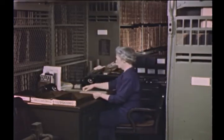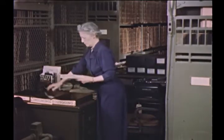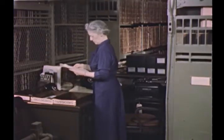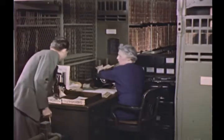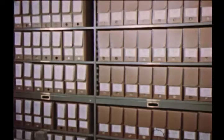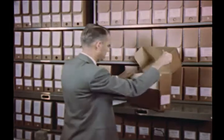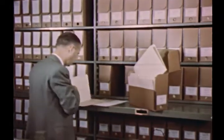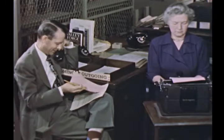One of the main tasks of the National Archives is to serve the government and the people of the United States by making available to them either information in the records or the records themselves. Thousands of requests for such services come to the National Archives each year — almost one per minute during each working day. Trained archivists take these requests and search the records under their care to find the required information, noting down what is needed and passing it on to the inquirer by letter, telephone, or personal conference.